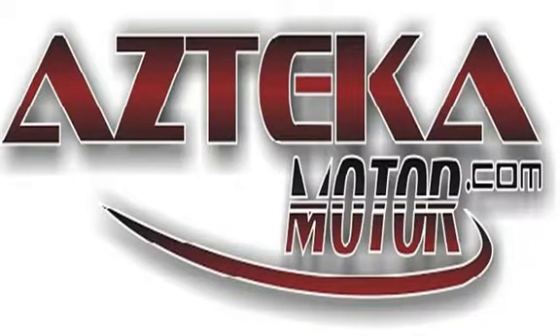Only at Azteca Motor — remember the name — Azteca Motor, home of the no-credit-check.